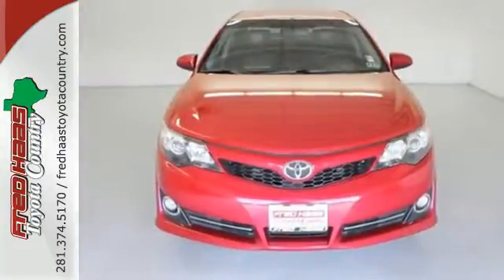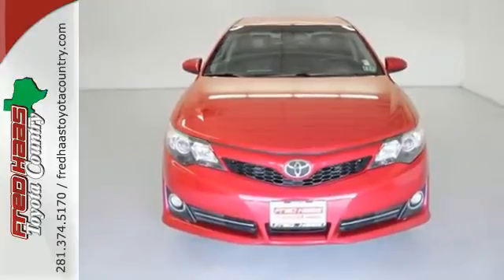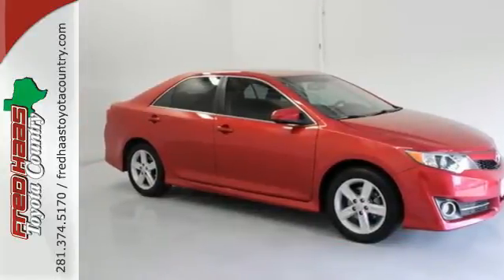Whether you're looking for a comfortable and spacious sedan for your family or your commute, this Camry is a must see. Stop in today.